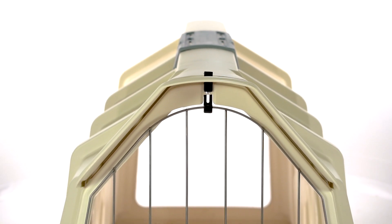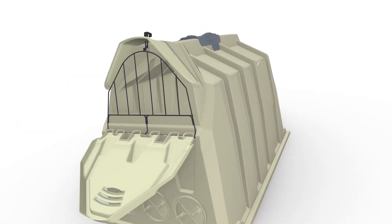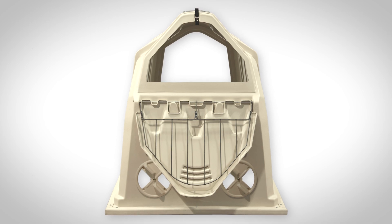The new Mega Vent is the biggest vent opening on the market, providing 38% more opening than other leading hutches. The new Mega Vent features multiple opening options for your raising style.